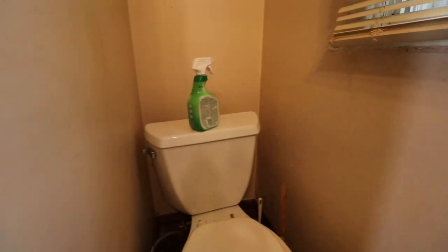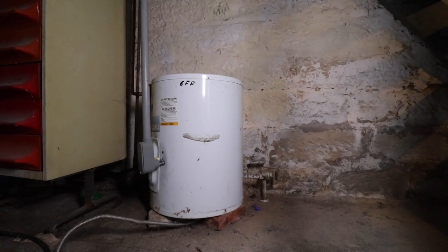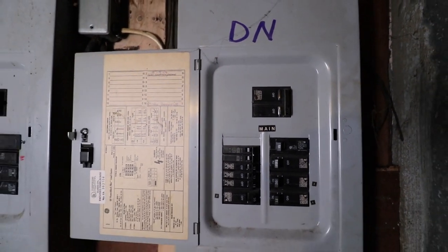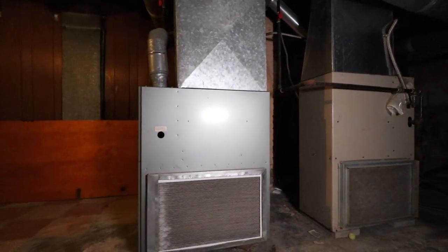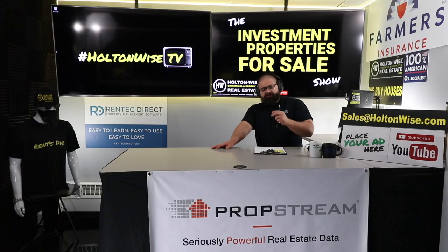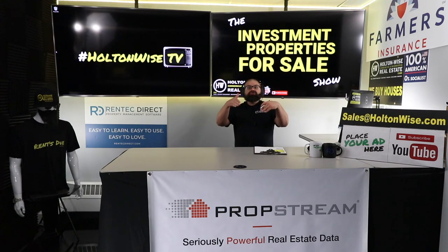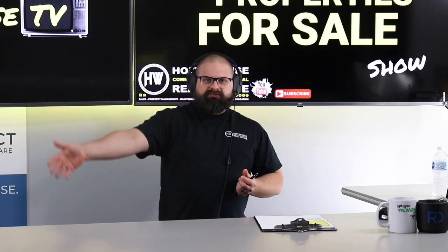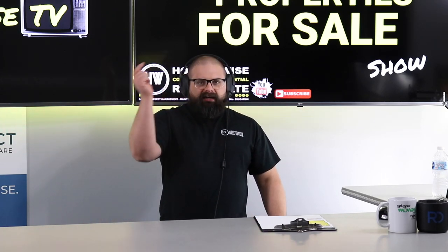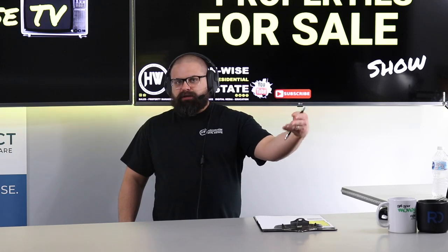Most of the people watching this show and buying properties off it are experienced investors who have already worked with us in the past. If you're brand new and want that personal one-on-one interaction with me and my team, check out our other show called the MLS Search and Analysis Show. In that show I can hold your hand, walk you through the process, and find properties specific to you and your needs. Typically after people go through that process and get their portfolio started, they come over to this show and put in their bids — because we're going to have a bunch of offers on this thing, and may the highest bidder win.